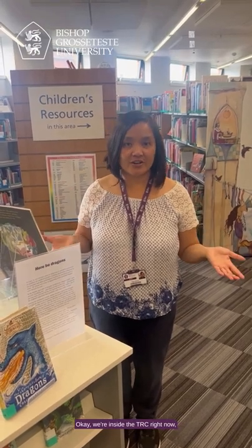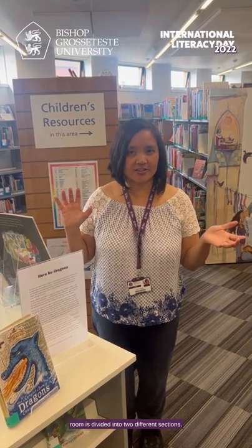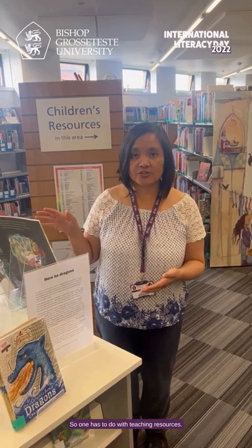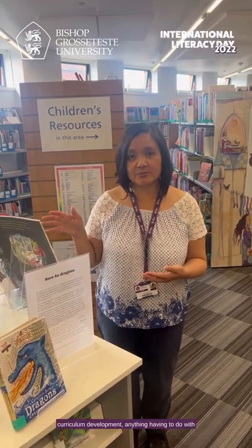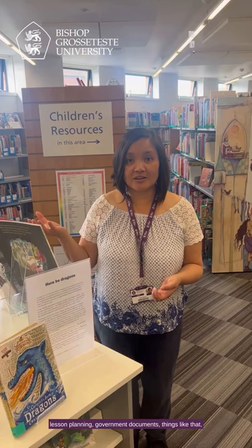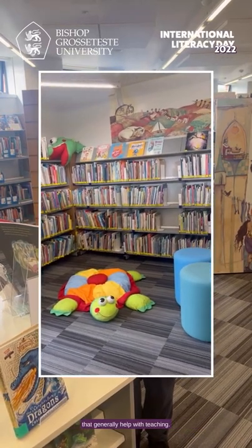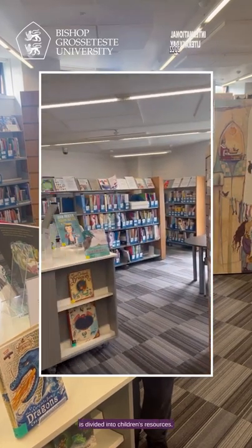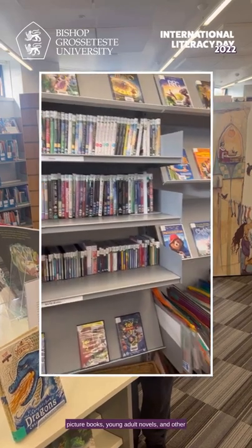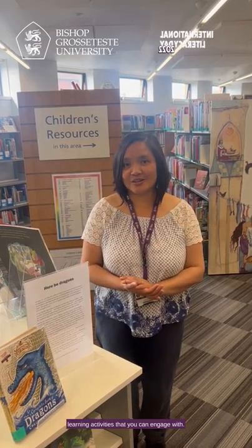We're inside the TRC right now and you'll see that the room is divided into two different sections. One has to do with teaching resources — basically anything you need for curriculum development, lesson planning, government documents, things that generally help with teaching. The other side is divided into children's resources: picture books, young adult novels, and other learning activities that you can engage with.